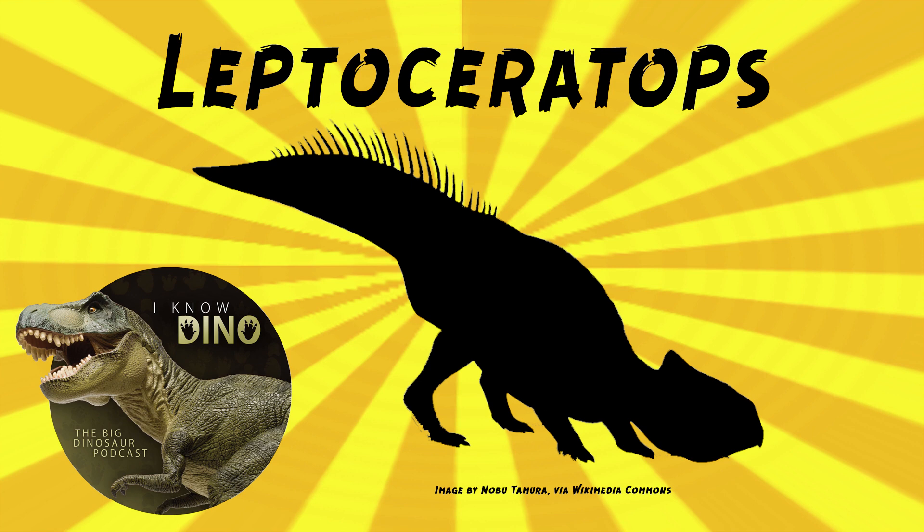Some fossils were found in Montana in 1942, and they were called Leptoceratops cererrancos, but then later that was renamed to Montanoceratops.